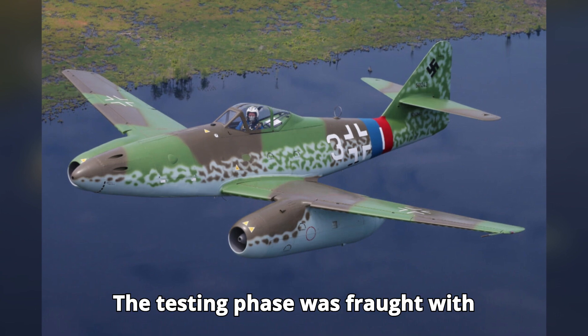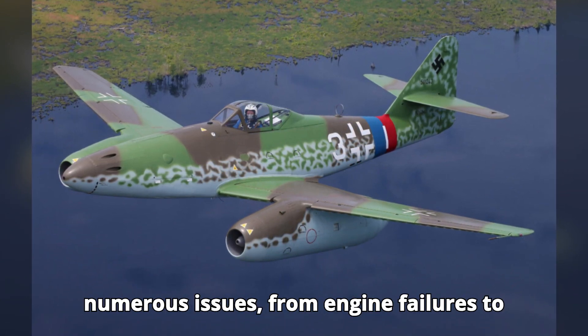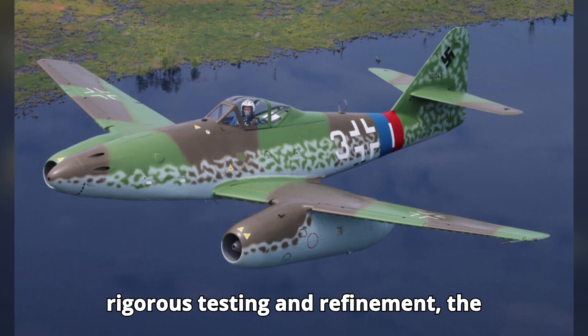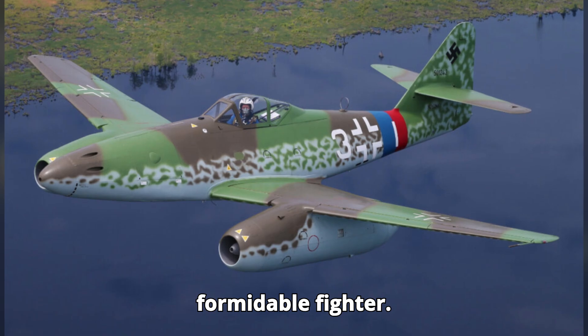The testing phase was fraught with challenges. Early prototypes faced numerous issues, from engine failures to stability problems. However, through rigorous testing and refinement, the Me-262 gradually evolved into a formidable fighter.